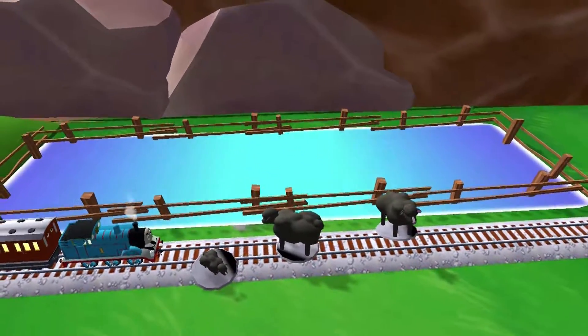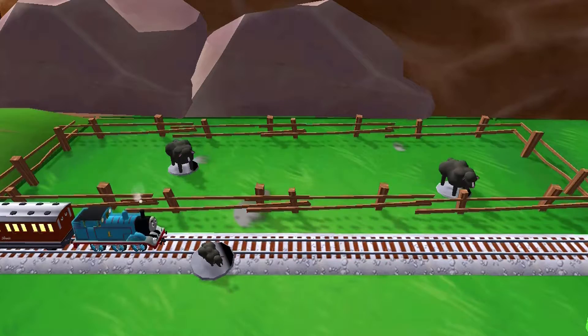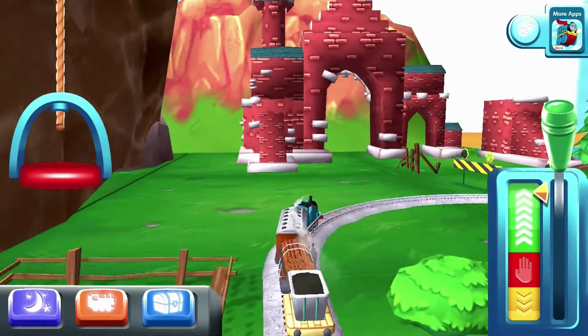It looks like there's something blocking the tracks. Help your engine by moving it out of the way. Great! The engines love that.